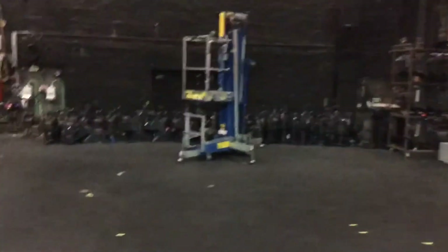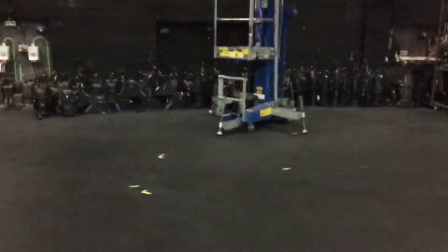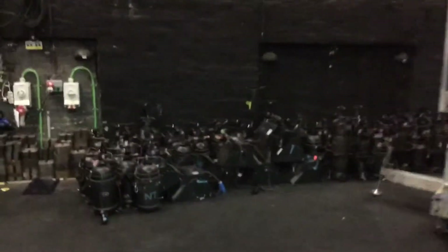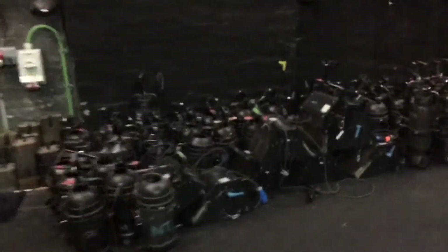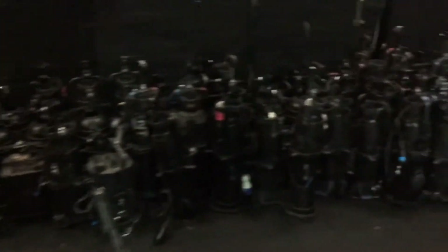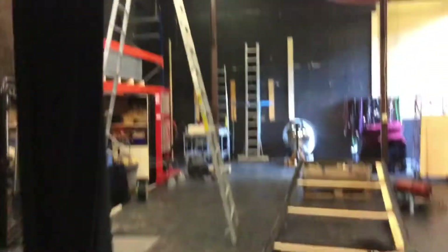Winding down the season now, here's a lot of the theater lamps that have been taken down for maintenance and cleaning, and will be put up again in August. About 100 lamps of different kinds are used when we do plays and shows.